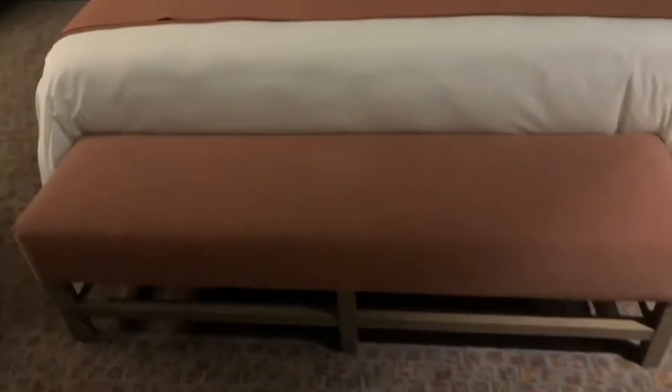This is the closet space — there's actually a lot of closet space. And this is basically where you place your luggage. You also have a queen size bed, which is really massive, and there's a bench just below the bed. I love the color scheme.